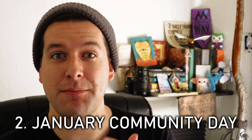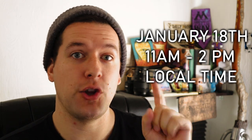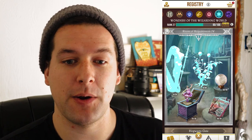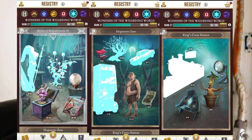The next really cool event happening this month is January Community Day, which will take place January 18th, 11 a.m. to 2 p.m. in your local time. The details are as follows: Uncover secrets of the Room of Requirement registry page by returning Wonders of the Wizarding World. Keep an eye out for especially rare wonders such as the Foglass and Whomping Willow.